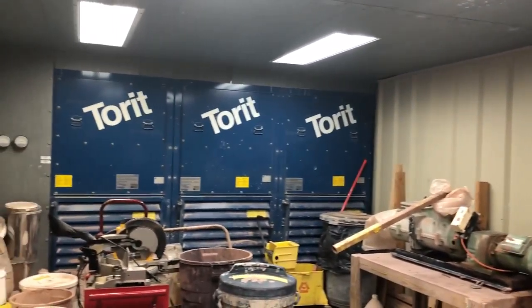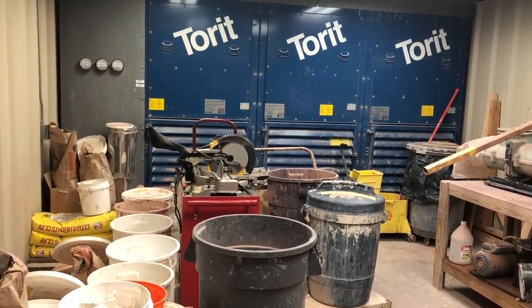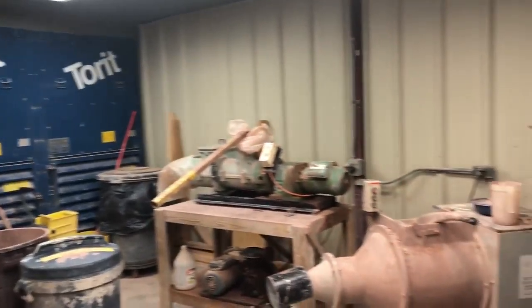Here we go. This is our state-of-the-art clay mixing facility. We can make and test just about any clay body. Folks bring in sometimes clay that they dig up out of their backyard, and I can help them process and see if they can use it to make pots.